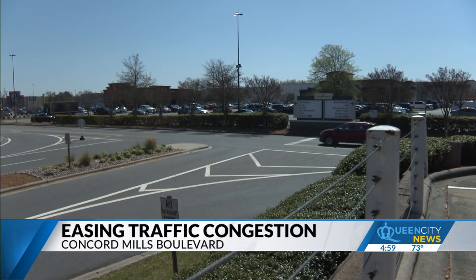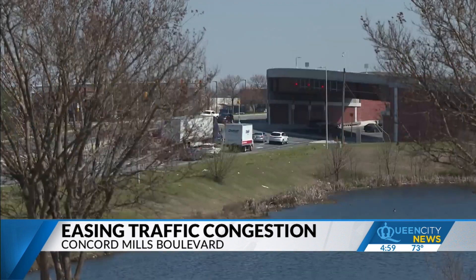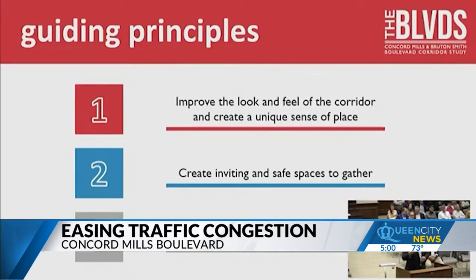There's more to the Concord Mills area than just the mall itself, but getting down Bruton Smith Boulevard, which becomes Concord Mills Boulevard, can take a while in traffic. We heard from a number of people that they may live next to a restaurant they love, but they can't walk to it because they're not connected — they have to get in their car and drive all the way around the block.